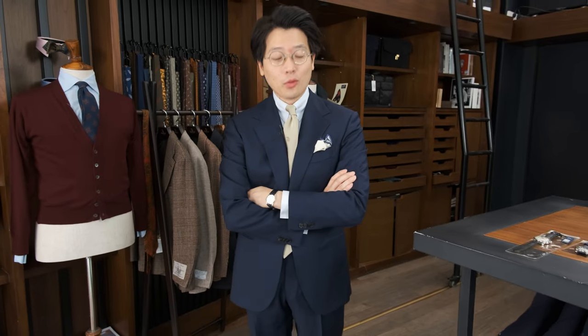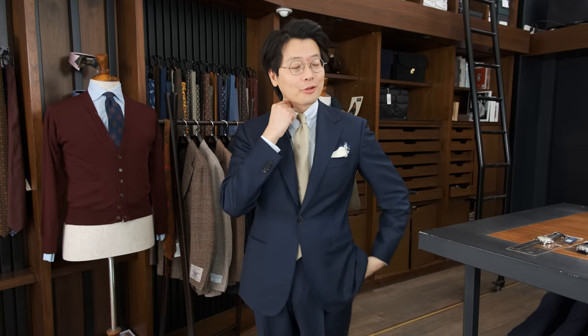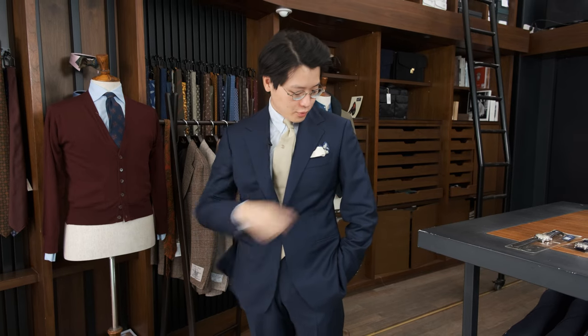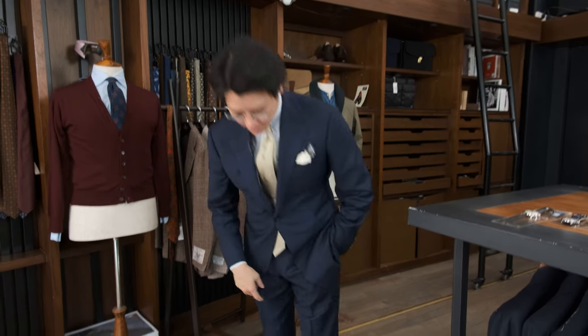Hi everybody, we're going to talk about what's on. Today I'm wearing the Armory's Model 101 suit. I'm wearing an Ascot Chang tab collar shirt. I'm wearing a Drake's tie that was done for the Armory's anniversary last year. I'm wearing a Drake's pocket square and a pair of Koji Suzuki double monk shoes.